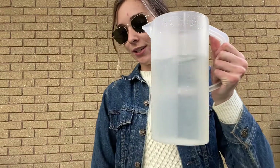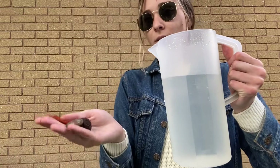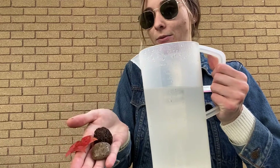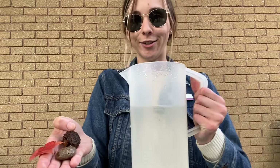Today we're going to be doing a fall themed water experiment to see if our fall items sink or float. So I have a rock, a walnut, and a red maple leaf to test out today.